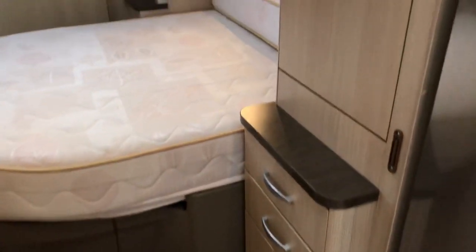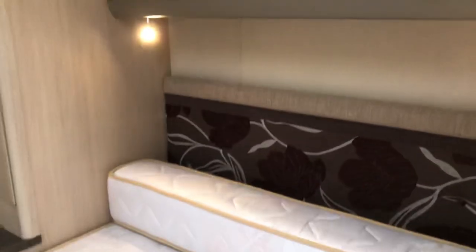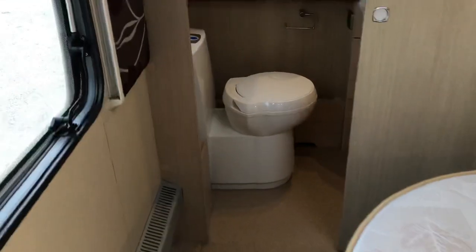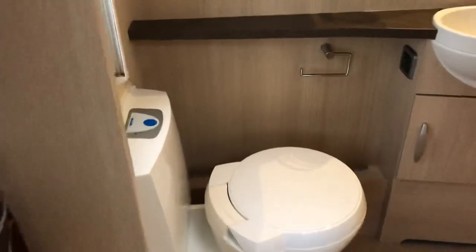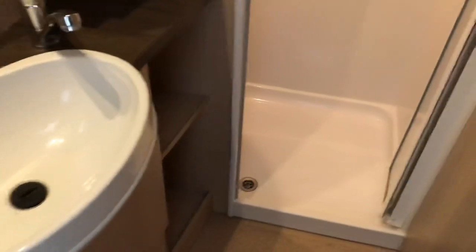Moving into the back of the caravan there's loads of locker space for bedroom storage, and a slide-out bed to give you extra leg room at night. As we move into the bathroom we've got the Thetford toilet and a fully lined plastic shower unit — let's get in there and have a quick look. There's a plastic-lined shower unit in there as well.